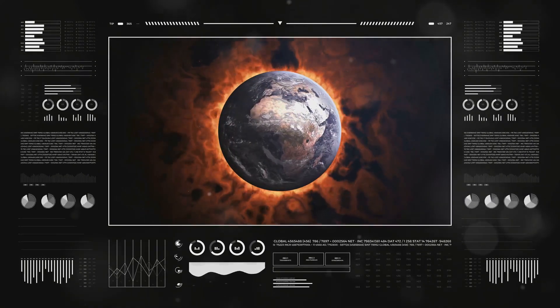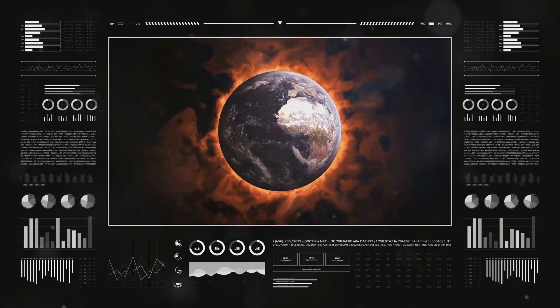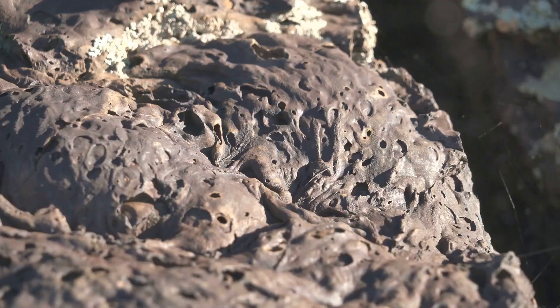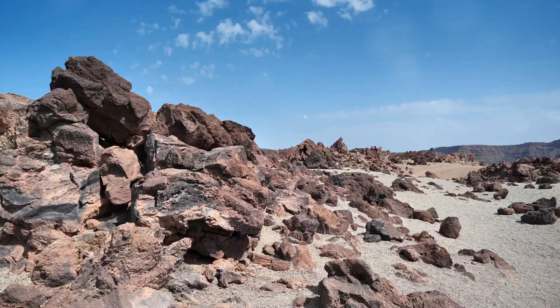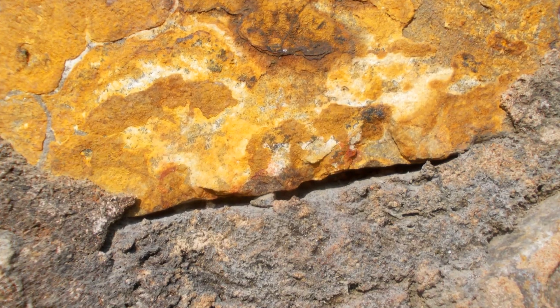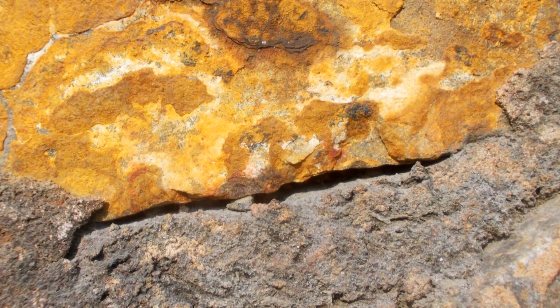Born from fire — the igneous rocks. Deep within Earth's fiery heart, a transformation takes place. Molten rock, known as magma, cools and solidifies. This process gives birth to igneous rocks, the building blocks of our planet's crust. Igneous rocks come in two main varieties: intrusive and extrusive.